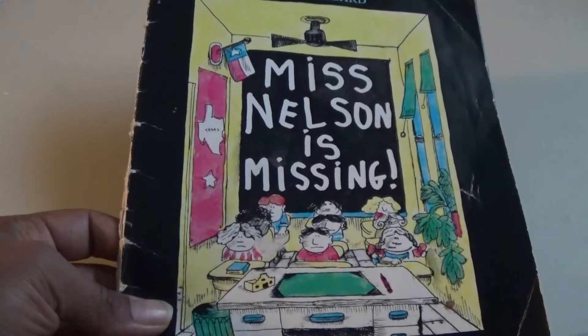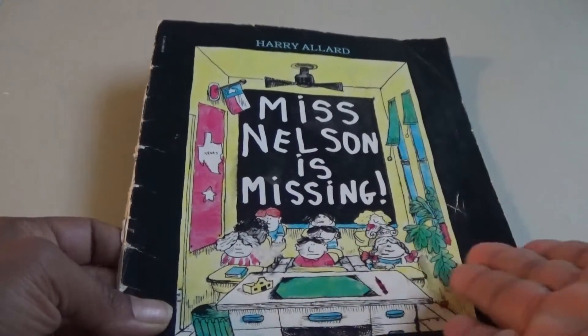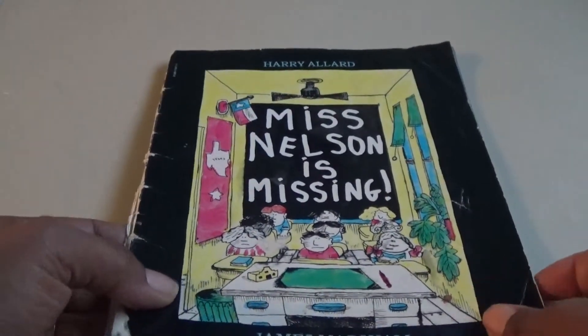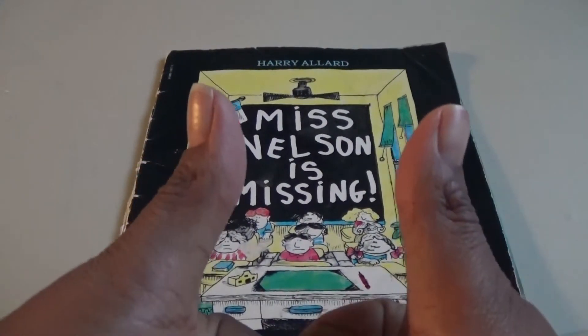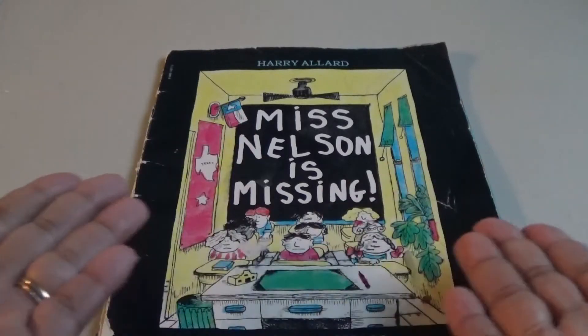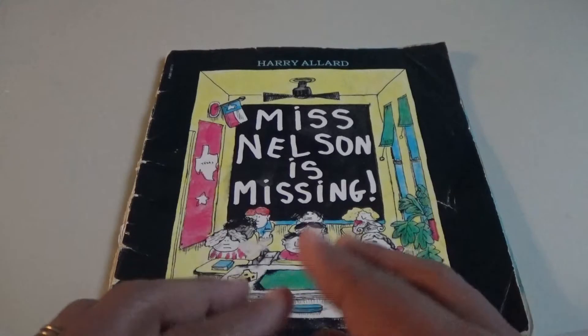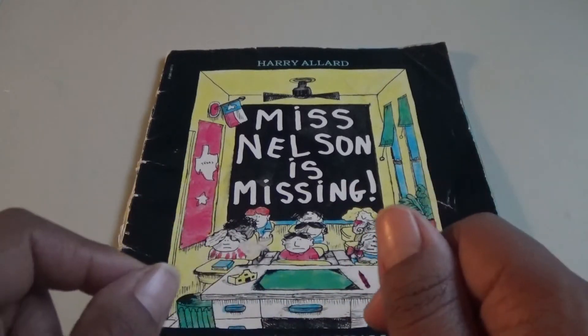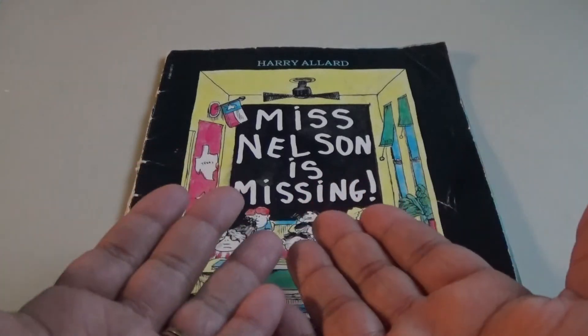If you remember this book, please comment below when you read it or if you have it in your library. Thank you so much for clicking on my video — if you enjoyed this haul, please give us a thumbs up, hit that subscription button and the bell button so you get a notification whenever I post. I hope you stick around and enjoyed — until next time, stay positive!